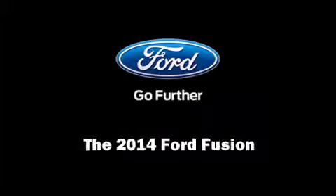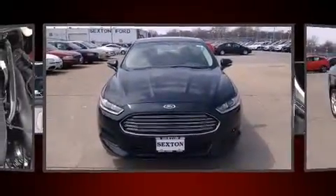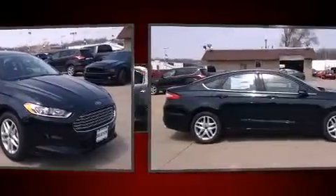Sensibility and practicality define the 2014 Ford Fusion. It features a front-wheel drive platform, an automatic transmission, and an efficient four-cylinder engine.